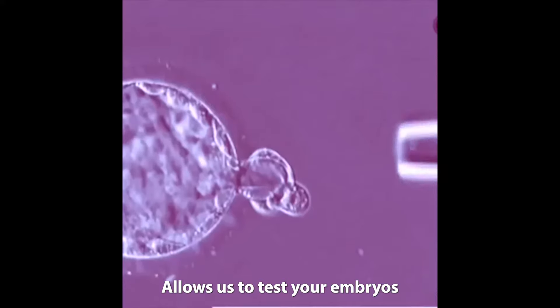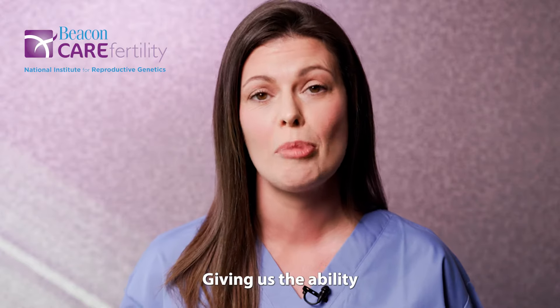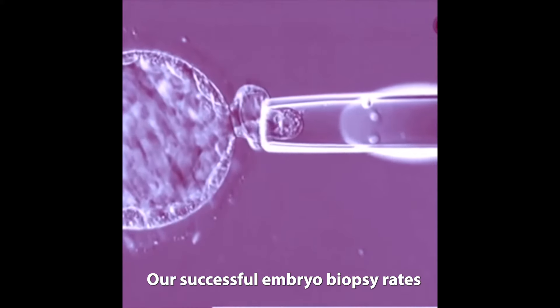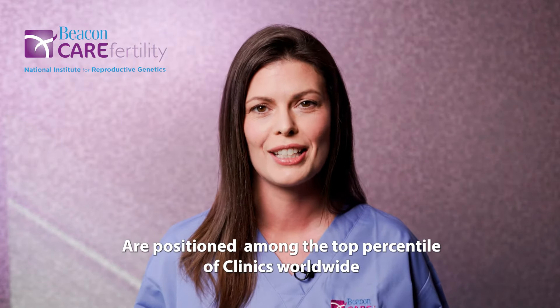Pre-implantation genetic testing, or PGT, allows us to test your embryos for chromosomal abnormalities, giving us the ability to select the best embryo for transfer. Our successful embryo biopsy rates are positioned among the top percentile of clinics worldwide.